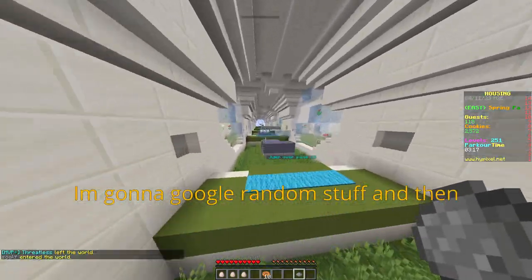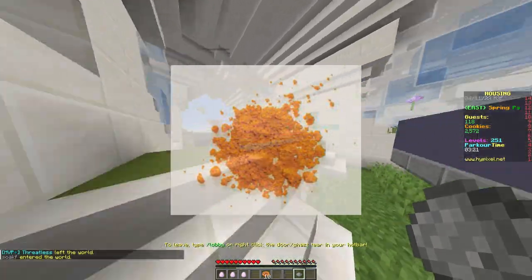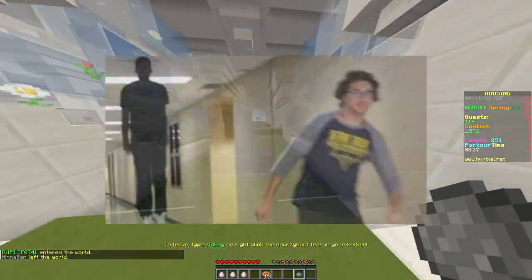I'm gonna google random stuff and then explain them poorly. Riboflavin is a vitamin, also known as vitamin B2, that is responsible for energy production for running, jumping, and generally being a functional entity.